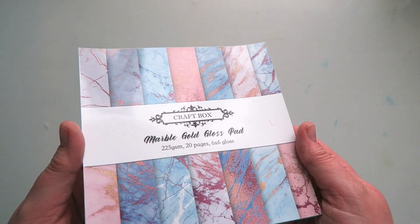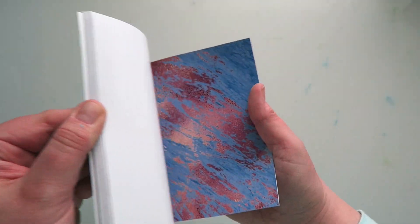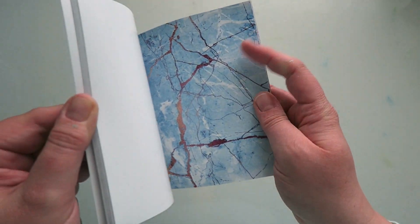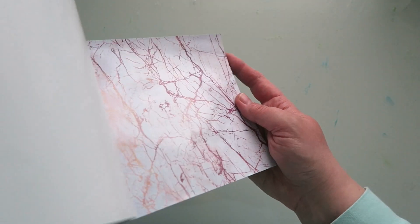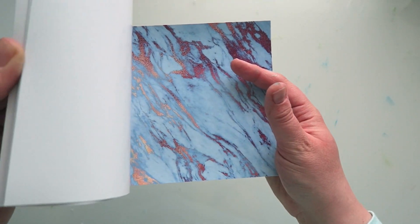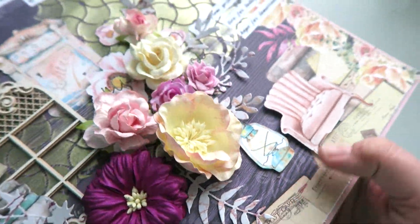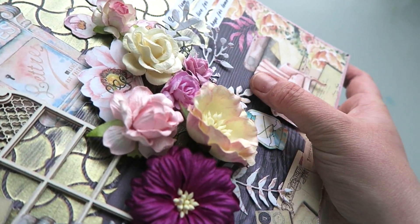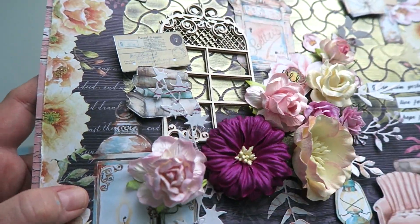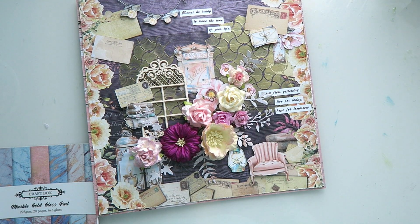The last thing I wanted to show you is the gorgeous marble gold gloss pad — another one from our gorgeous gloss pads range. These work beautifully, especially when you die-cut them. The marble one is just so stunning and coordinates so well with this entire collection. Let me show you this project — the leaves have been cut from the gloss paper; they add a little bit of different texture and finish. I hope you enjoyed this closer look at the Everyday Collection — it is available now at craftbox.co.uk.